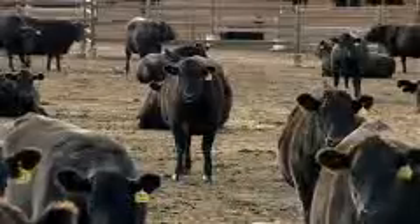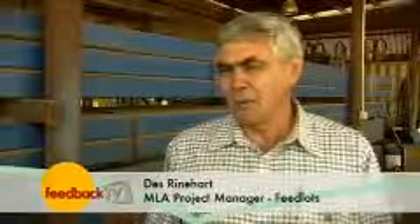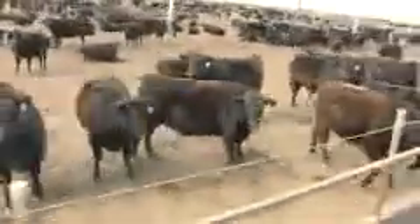MLA has also embarked on a major research study which should highlight the benefits of good management even in the pre-feedlot stage. It's looking at the disease, all the factors that impact on the animal and whether they're going to end up with respiratory disease or not. We're also trying to actually quantify what those impacts are in dollar terms.